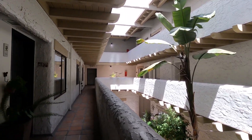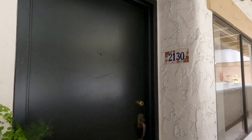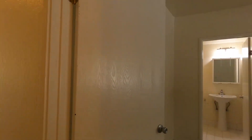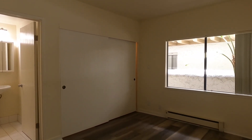Hello, welcome to Casa Sanchez. This is a one-bedroom apartment and today we're going to be touring unit 2130. This unit has been recently updated. Walking in and to the right here is the bedroom, which is located off the street.